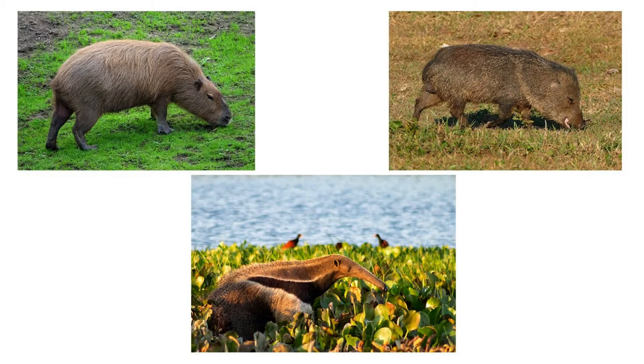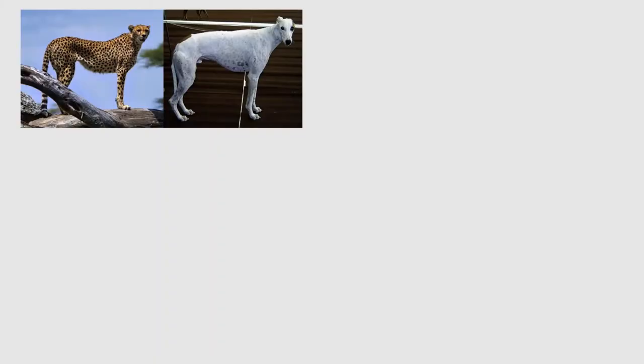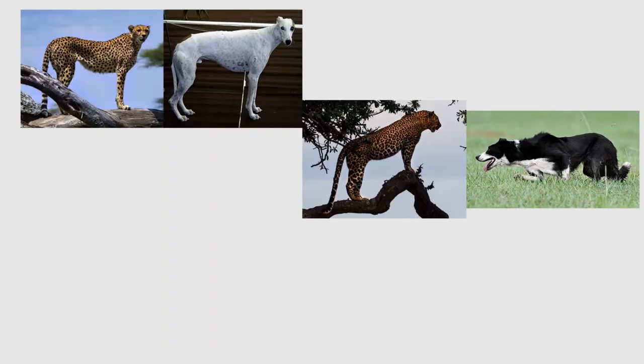Jaguars' main prey items — such as capybara, peccary, and giant anteaters — are generally slower moving than the deer and antelope that cheetahs and leopards hunt, requiring less speed and more power. Another telling difference is that jaguars have much shorter tails than leopards, probably because they spend less time in trees. Overall, cheetahs are built for speed, jaguars for power, and leopards are somewhere in the middle — a good analogy being cheetahs are like greyhounds, leopards like border collies, and jaguars like pit bulls.